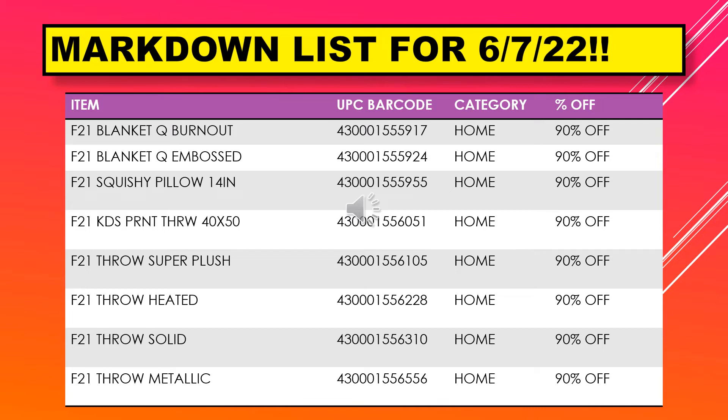We have a blanket Q burnout, blanket Q embossed, squishy pillow 14 inch, kids print throw 40 by 50, throw super plush, throw heated, throw solid, and throw metallic.